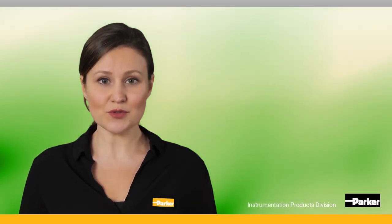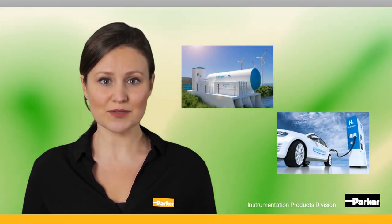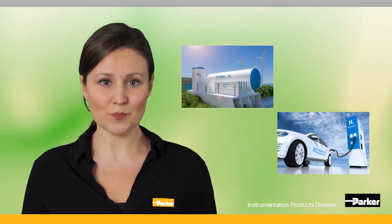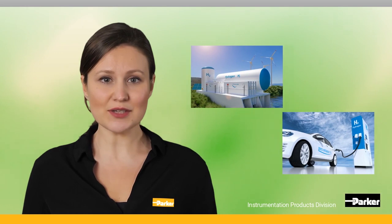Through a wide range of solutions for hydrogen applications, Parker Instrumentation Products Division is assisting the global decarbonization efforts. Give us the opportunity to collaborate with you to bring clean technology to your market today.